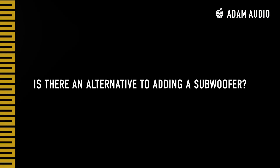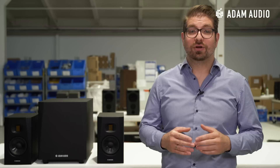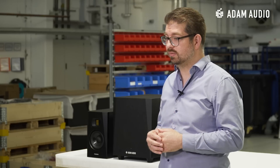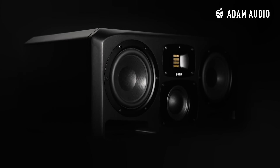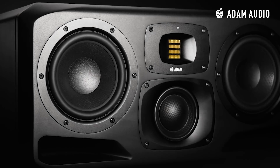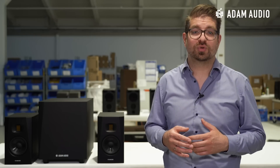Excellent! Now that we have been through all of this, let's play the devil's advocate for a second. Of course it has to be said that the addition of a subwoofer is not a must — there are other ways to monitor the low end. First, a lot of producers and engineers decide against a subwoofer because their studio monitors already have a very broad frequency range, at least enough for what they are doing. For example, our S3H midfield monitors go as low as 30 Hz, which is very similar to the T10S we talked about earlier.